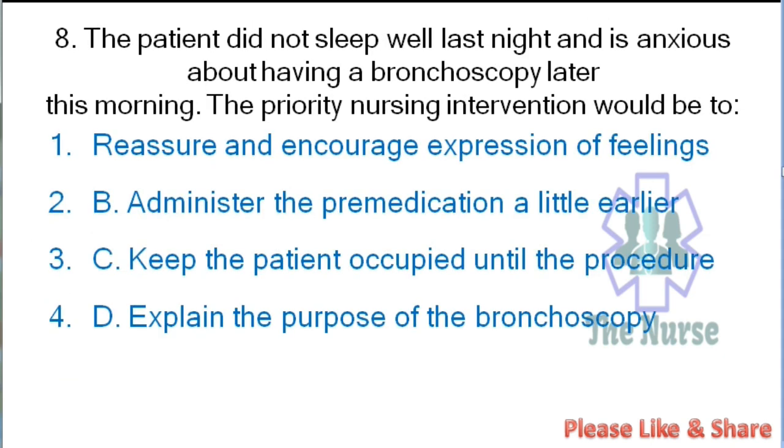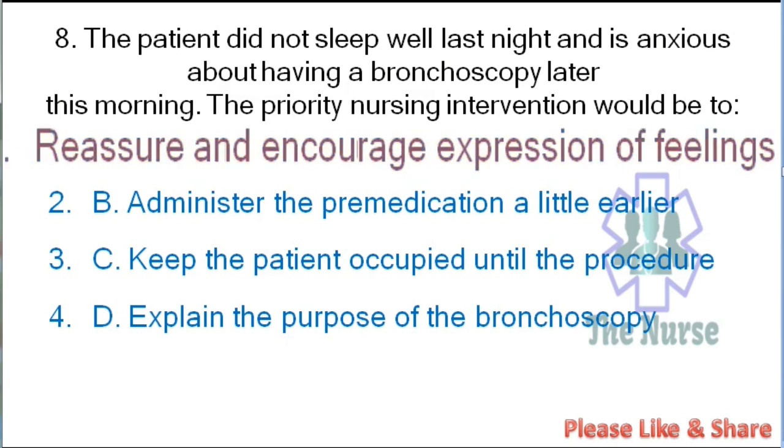Next question: A patient did not sleep well last night and is anxious about having a bronchoscopy later this morning. The priority nursing intervention would be: reassure and encourage expression of feelings, administer the premedication a little earlier, keep the patient occupied until the procedure, or explain the purpose of the bronchoscopy. Correct answer: reassure and encourage expression of feelings. That is the best nursing intervention for this patient.